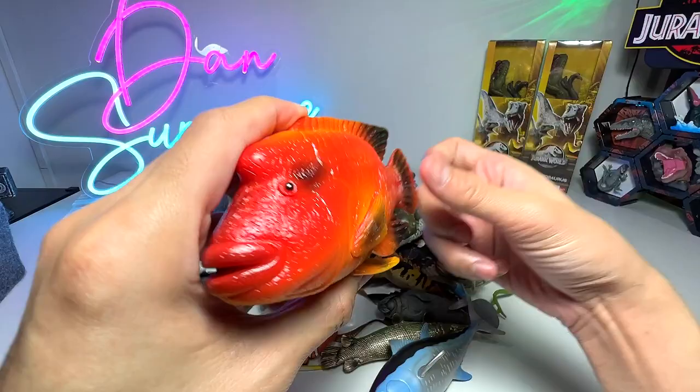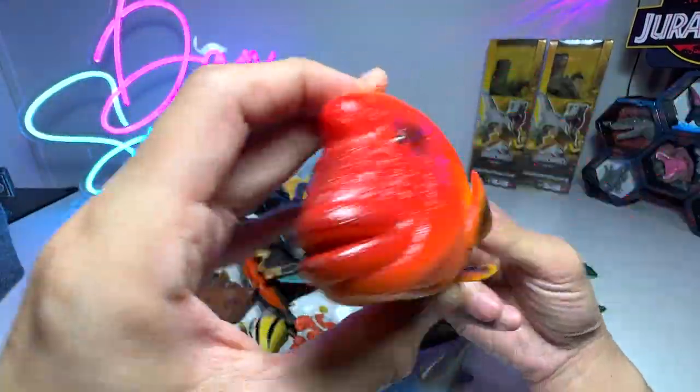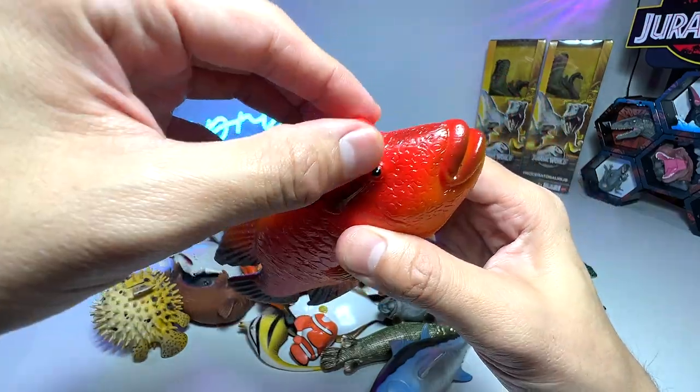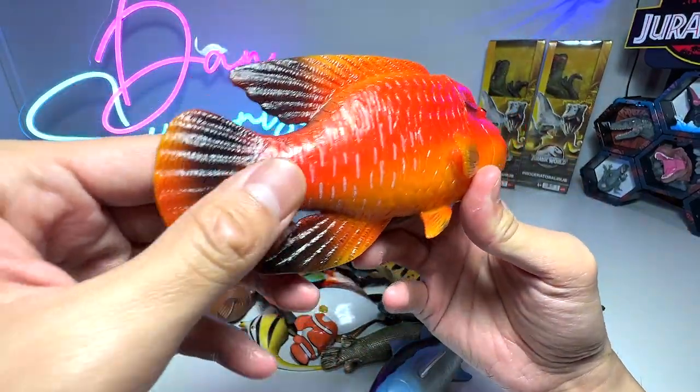Next up, this fish figure has been added to our collection only recently. This is known as a humpback razz — really beautiful. You can see there's a little hump on top of its head and it has really thick lips. It looks very, very adorable.